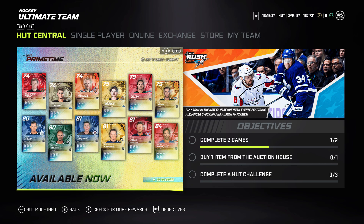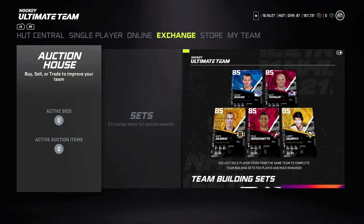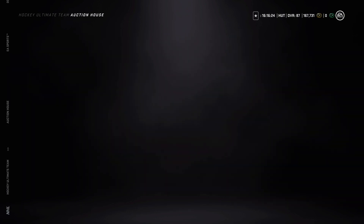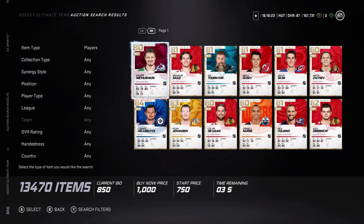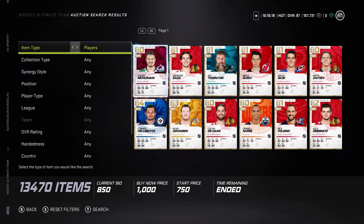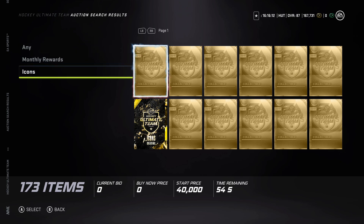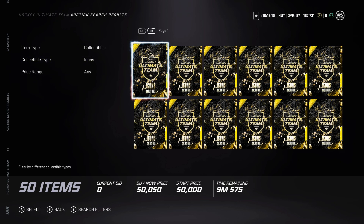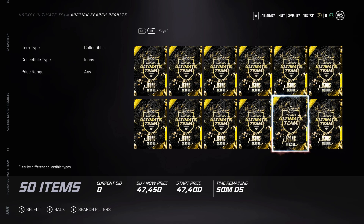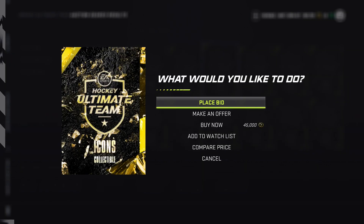The moment of truth — people will be asking me: should I buy an icon collectible? Should I sell my collectible? So we go over to the auction house right now. There are 13,000 cards in the market. Let's go over to the collectibles. There are 50 icon collectibles on the market right now, and the cheapest is around 45k — which is actually kind of a steal.